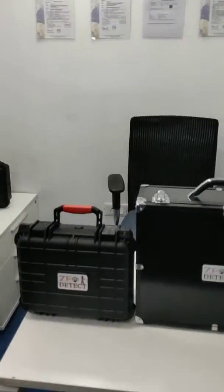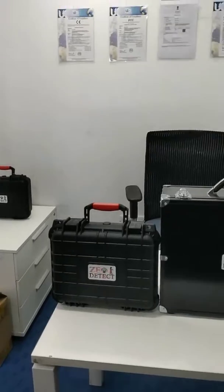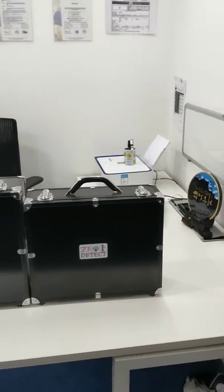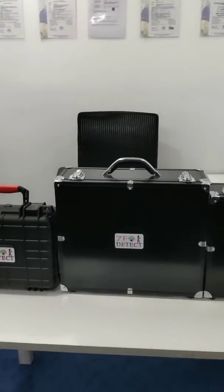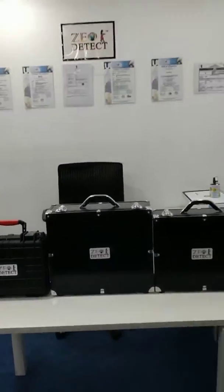We have 3 world class scientific products: Geodetect Poolfinder Long Range System, Geodetect Ground Scan 3D Mapping System, and Geo 2 System, which is a combination of the Long Range System and 3D System.